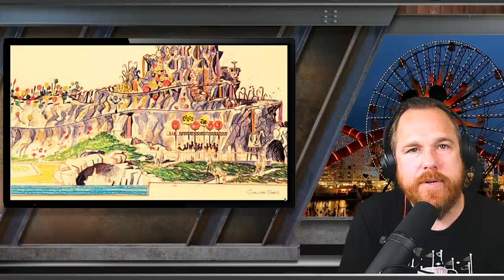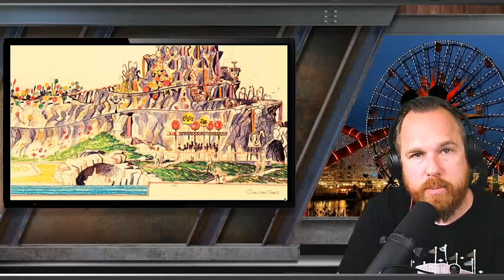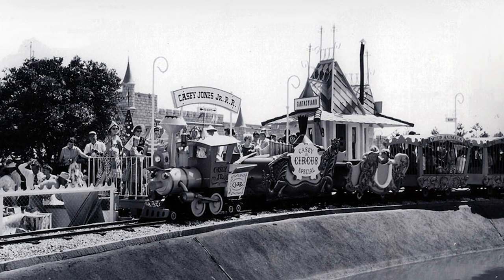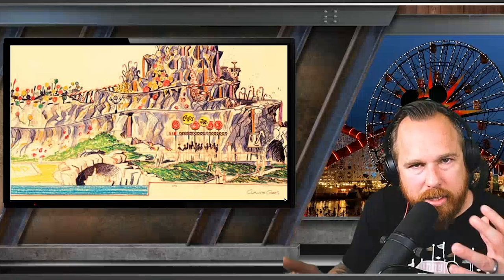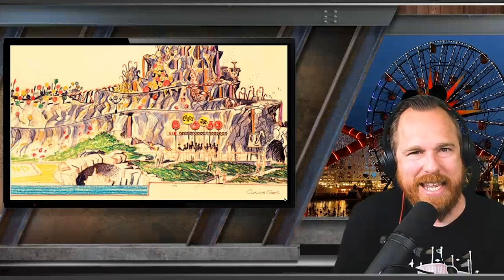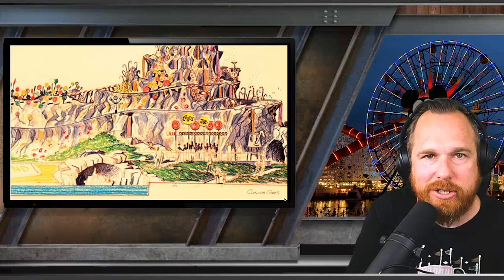This was going to be the first ever expansion of the park because, when Casey Jr. and the Storybook Land Boats opened up, they didn't have any real landscaping around them. The little miniature buildings hadn't been put in yet — it was a pretty vacant part of the park. So the idea was: we could put in Rock Candy Mountain. Let's explore the one and only concept art that exists and see what this Disneyland oddity would have been like if it had actually been built.